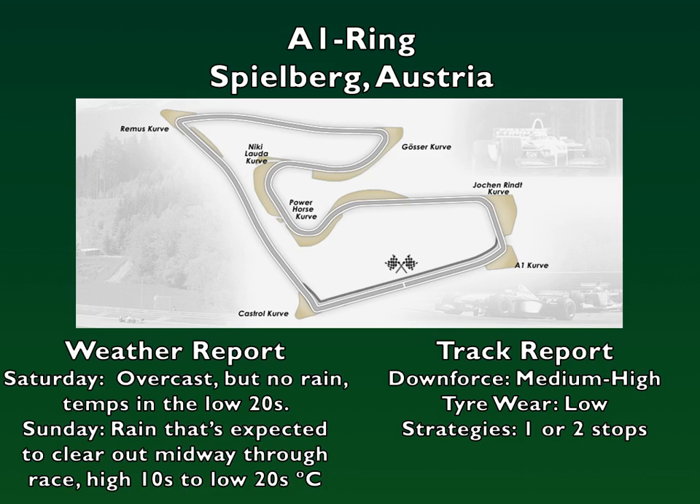Equally challenging is setting up the car to take advantage of the three big straights but keeping it stable enough to take the middle section as fast as possible. The only realistic overtaking spots are the braking areas at the end of each of the straights, so expect overtakes to happen there.